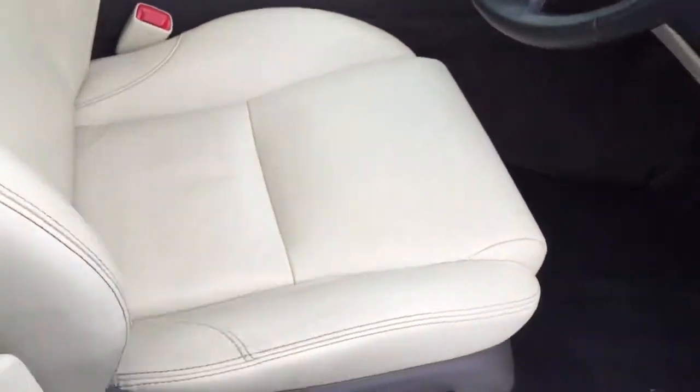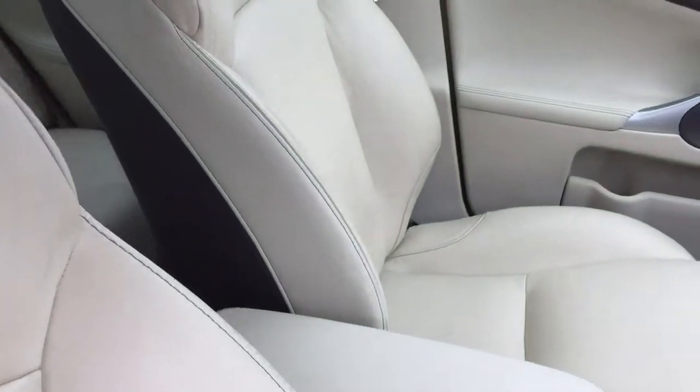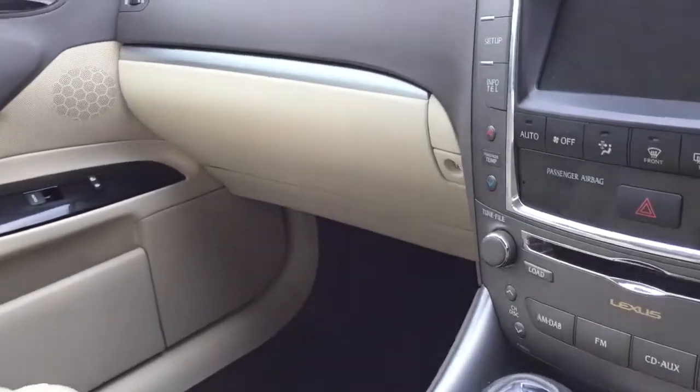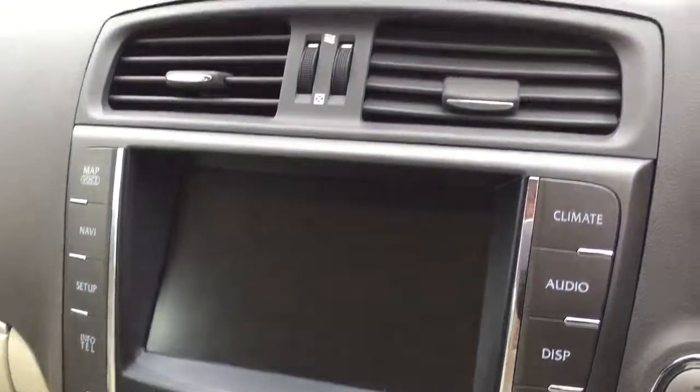Coming through, it has got the ivory interior as you can see. It also has got the heated seats and again it does have the dual climate control as we discussed on the phone.